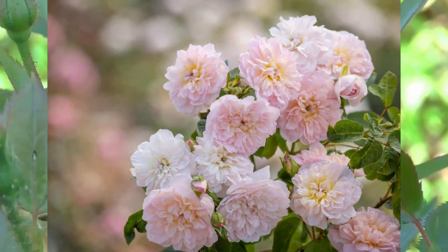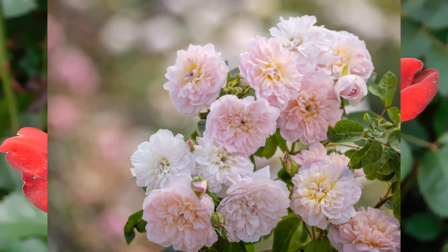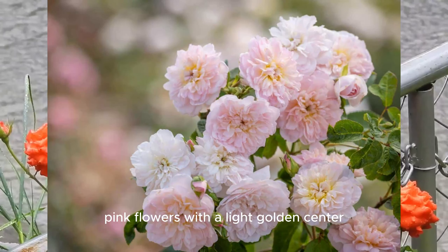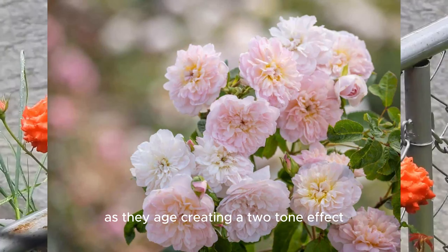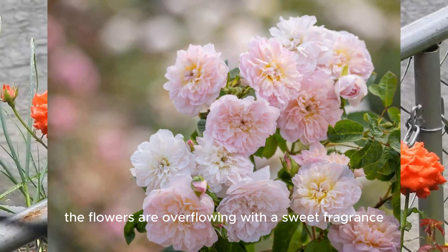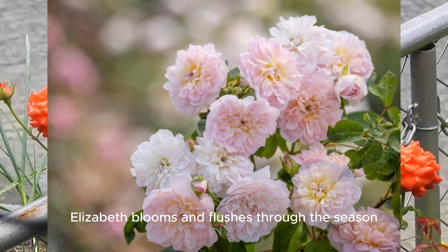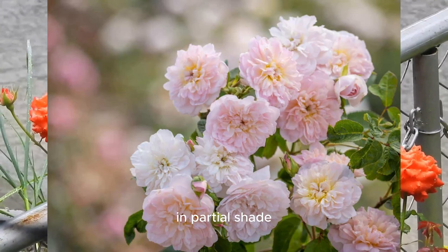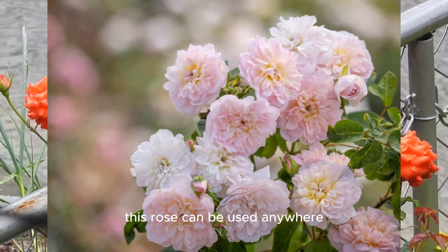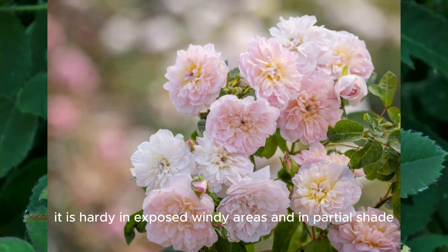Elizabeth. Naturally, this sweetly-scented rose is named in honor of Queen Elizabeth II. Elizabeth bears clusters of full, apple-blossom pink flowers with a light golden center. The delicate-looking blooms fade to blush white as they age, creating a two-tone effect and adding to summer interest. The flowers are overflowing with a sweet fragrance with hints of lemon and old rose. Elizabeth blooms and flushes through the season, and her roses almost seem to glow in partial shade. She keeps blooming even without deadheading. This rose can be used in containers, as a specimen, or as a hedge, and is hardy in exposed, windy areas and in partial shade.